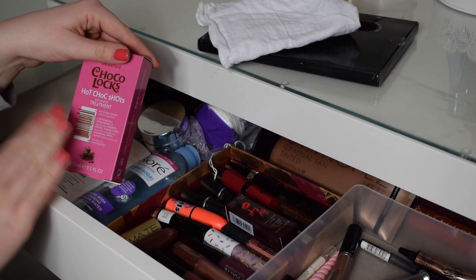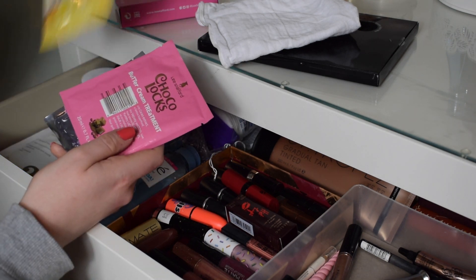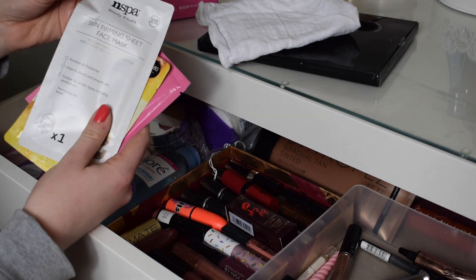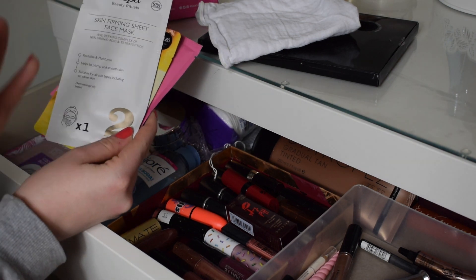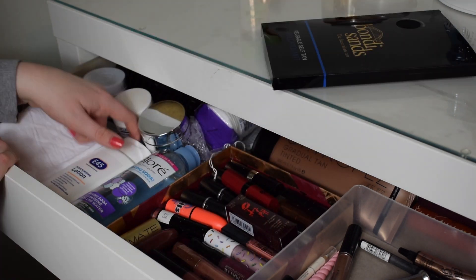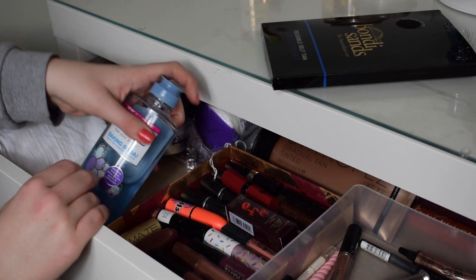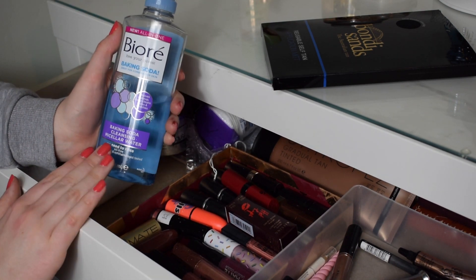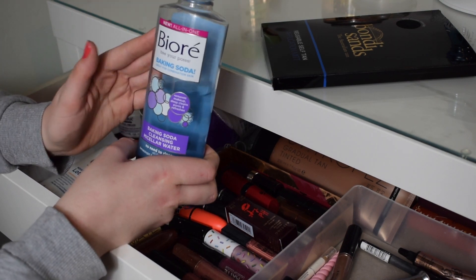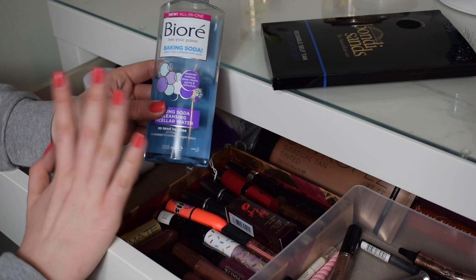I've got a bunch of face and hair masks down here. I've got some Lee Stafford Hot Chalk Shots - these are like heated treatments for your hair. I've got a Primark face mask and an NS Spa face mask. Underneath there I've got a hand mask, and then some E45 lotion which I literally swear by. Next to that I've got my Bioré Baking Soda - when I'm not using the Bioderma micellar water I use this, and it removes makeup very quickly and easily.